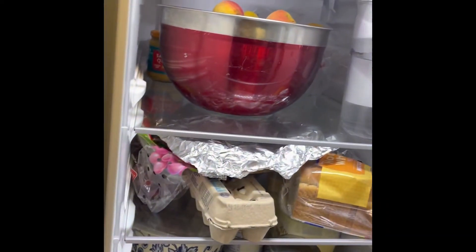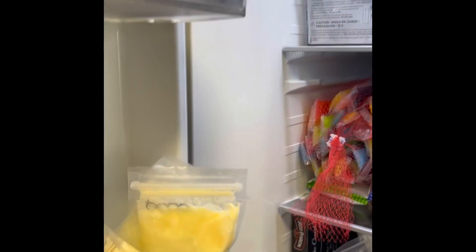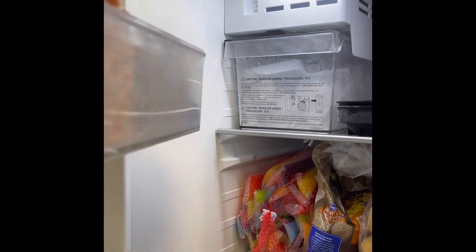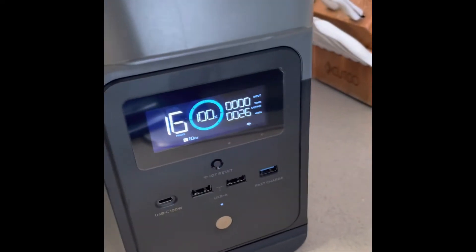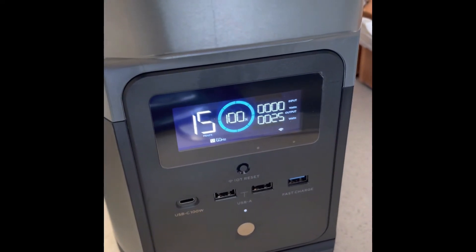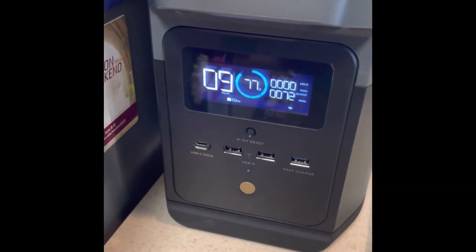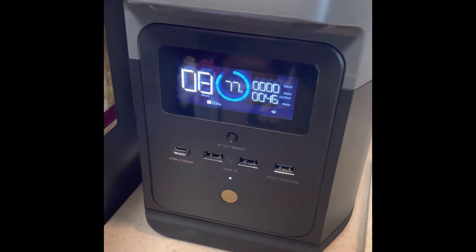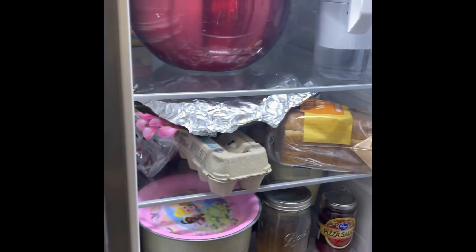The refrigerator is powered and working. I'm getting power from my Delta Mini. 16 hours, 15 — we'll find out for sure. It's three hours in and we've got nine hours showing. That's 77%. That's 315 watts.